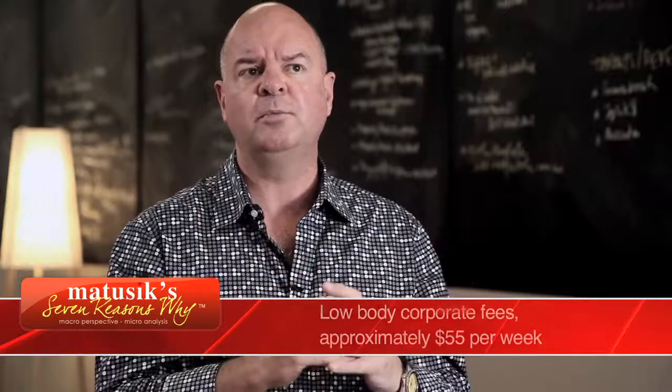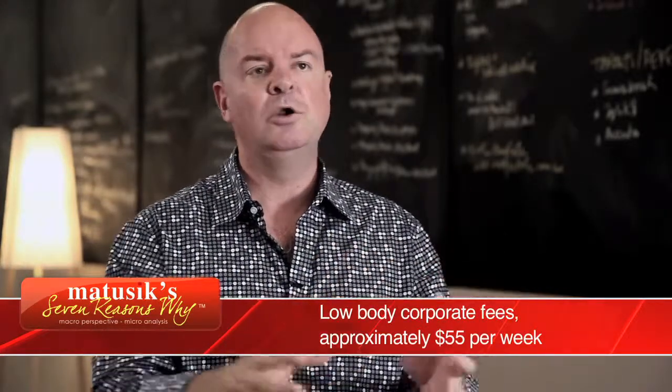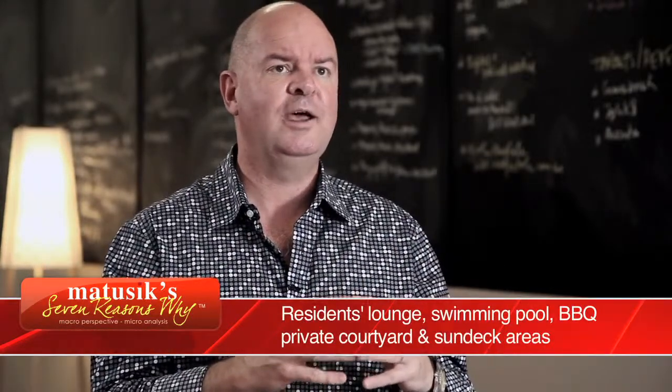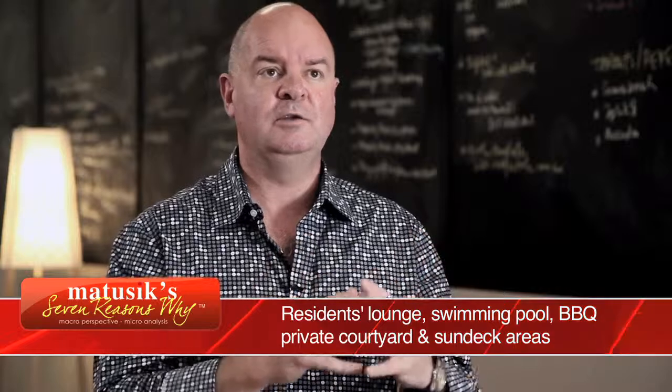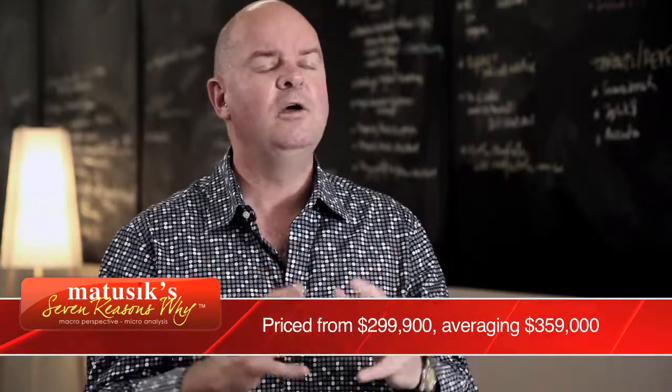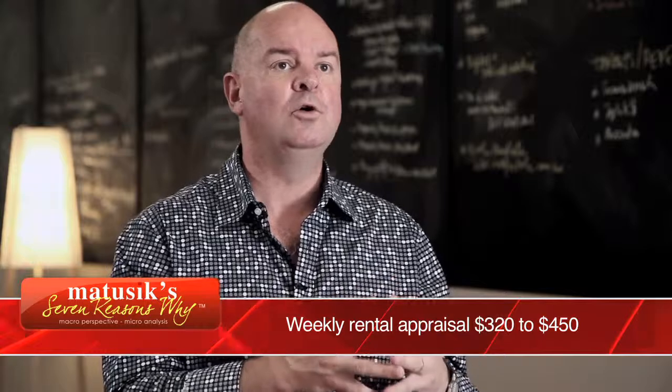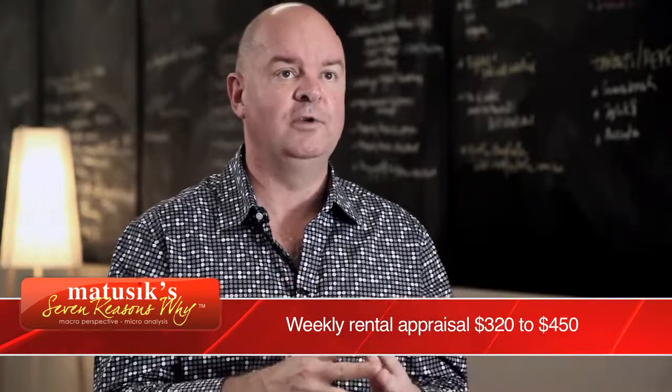Very importantly, this project caters for a need market, not the want market. Too much new property on the Gold Coast caters for this fancy want. The need market is undersupplied and this project is keenly priced and should show very attractive yields. Join me while I outline my 7 Reasons Why I think Coast West Tower is a great investment opportunity.